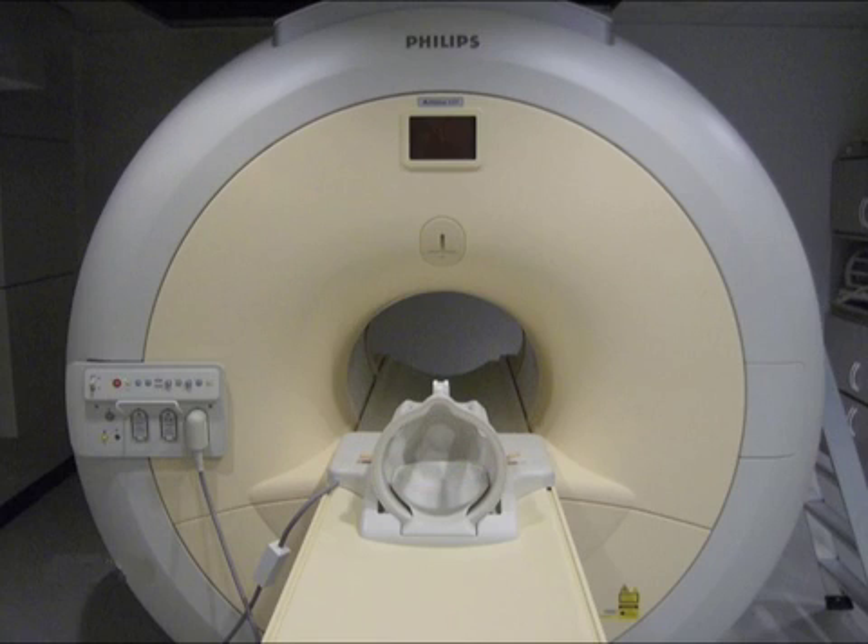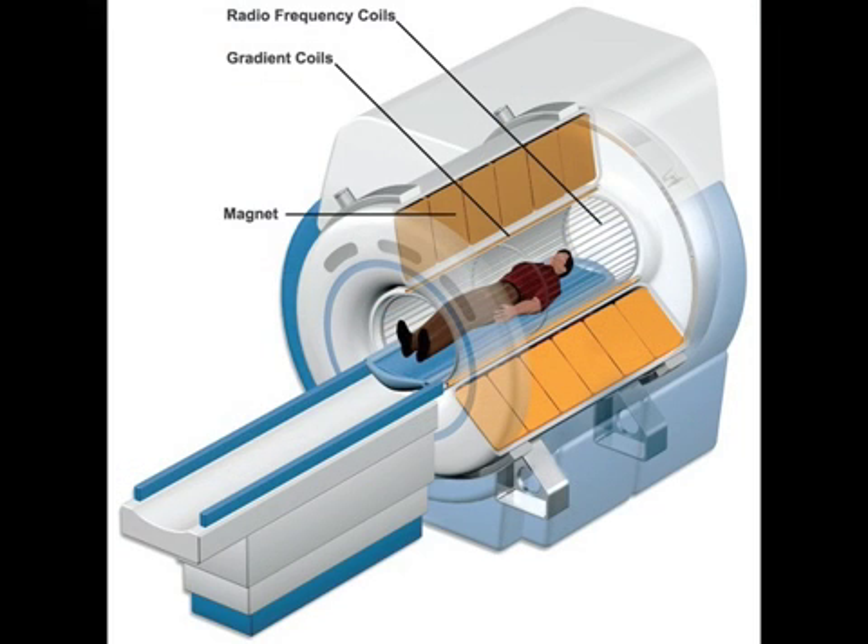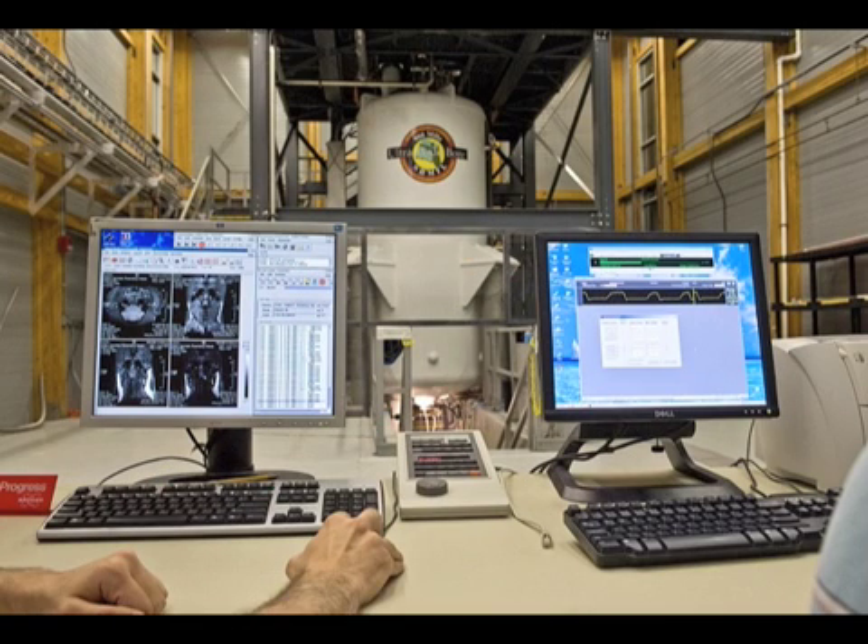Most people have heard of MRIs — some have even been inside of one. Those bores have to be pretty wide to accommodate your average human, and the wider the bore, the harder it is to generate high magnetic fields. MRI machines typically generate fields of one to three Tesla, the scientific unit of measure for magnetic field strength. Our 900, with its much smaller bore, creates a far stronger field: 21.1 Tesla. Higher field means the pictures generated with the 900 are far more detailed than what you could get at the hospital.